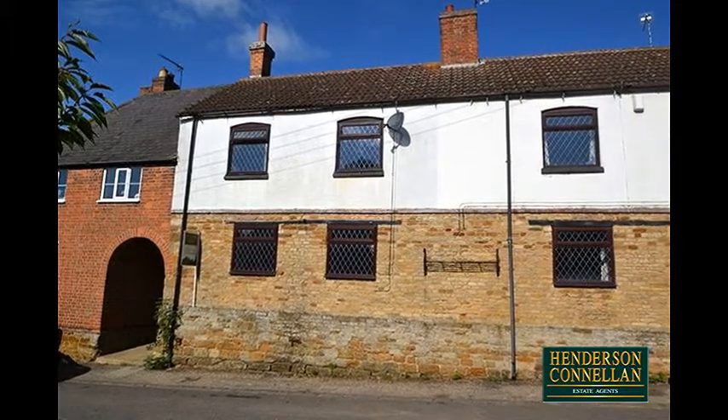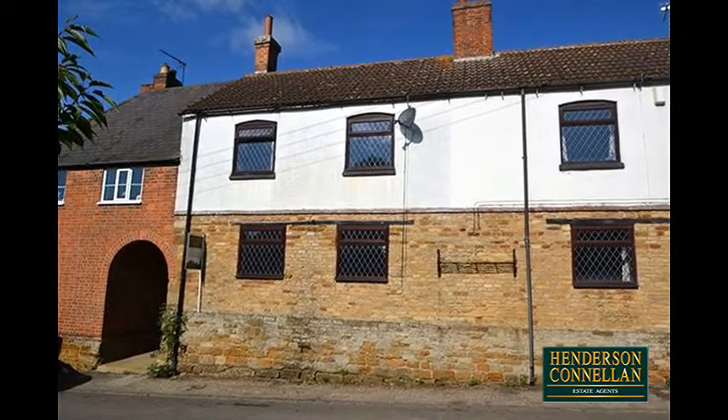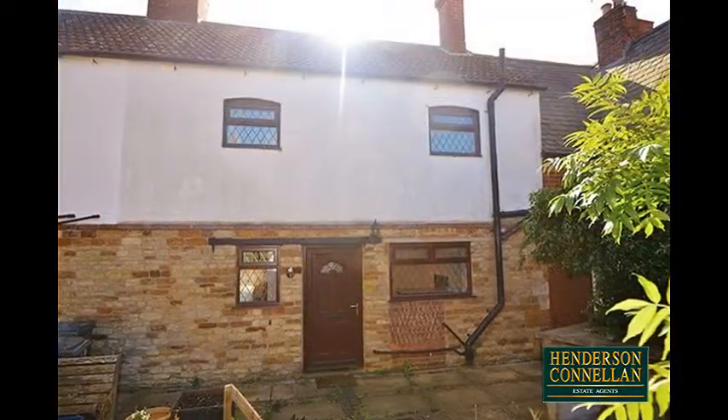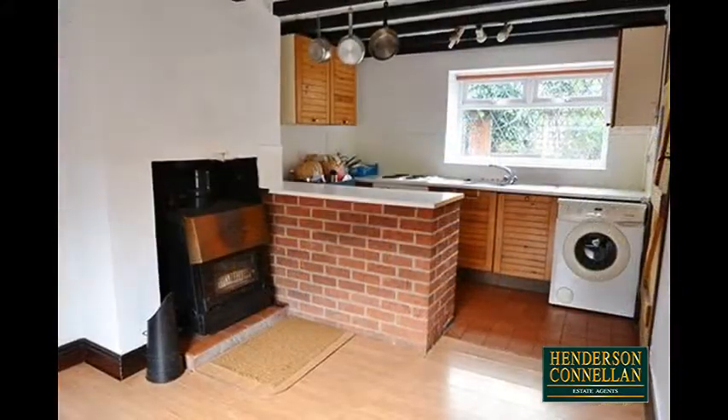Village life awaits with this two-bedroom period cottage, situated in the beautiful, sought-after village of Arthingworth. Requiring some modernisation, the property comprises a central entrance hall with doors off to one side to the kitchen dining room.